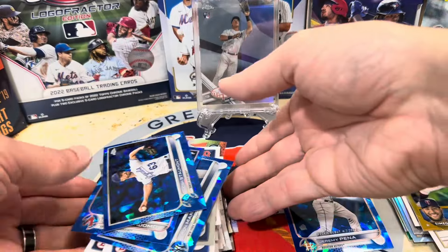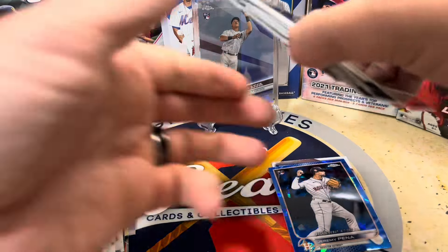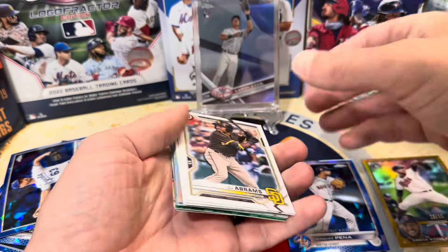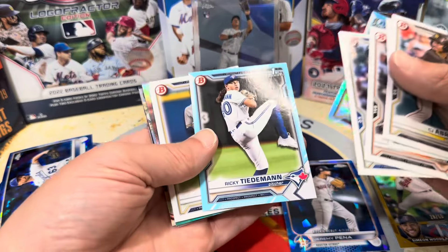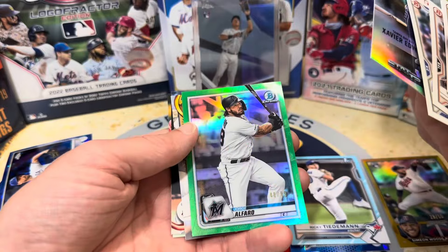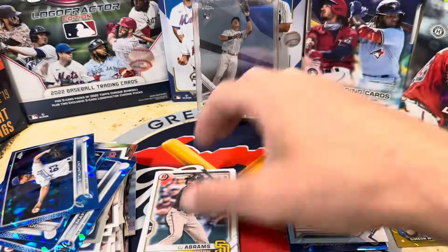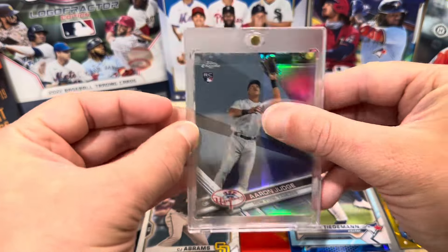Wow, what a box, guys and gals! Gold rookie out of 50 — boom, awesome. Peña, Wilken. We got color in here, a Ricky Tiedman first which is a really, really nice one. A green, a black, some good names. And then this beast of a card — Aaron Judge. We're going to look that over pretty close and see how it is.